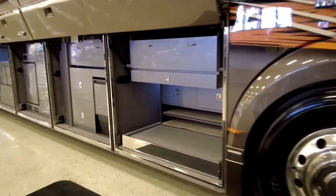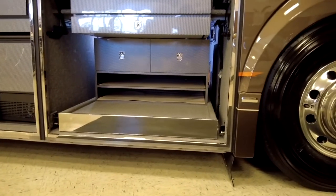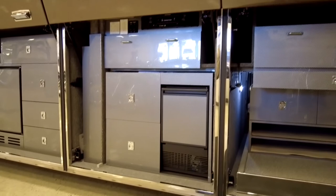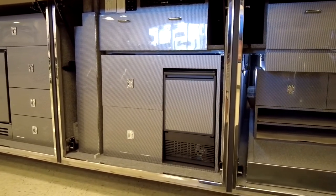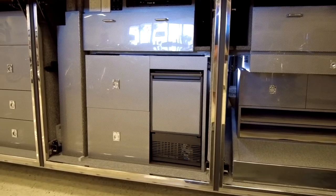We're going to take a tour of the bays. Bay one is going to have a nice slide-out tray, and on top of that it's going to have a little countertop, then your storage drawers that pull out for extra storage. Bay two is going to be a TV that pulls out — I'll give you a video of that in just a minute — and there's an exterior ice maker.